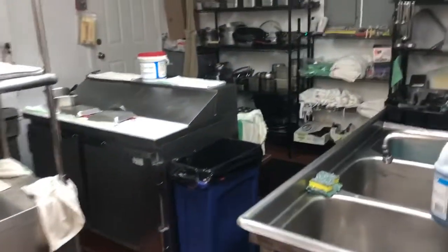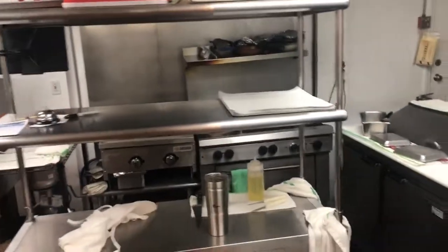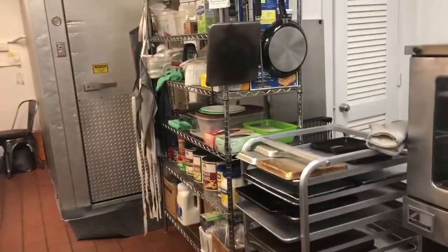Three-bay sink, grease trap, racking, hood system, six-foot six-burner stove, griddle, bain-marie, convection oven — perfect for a baker.